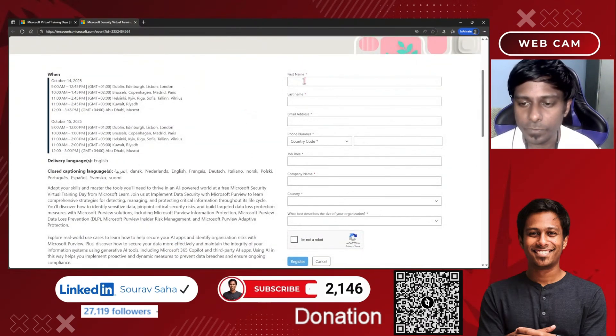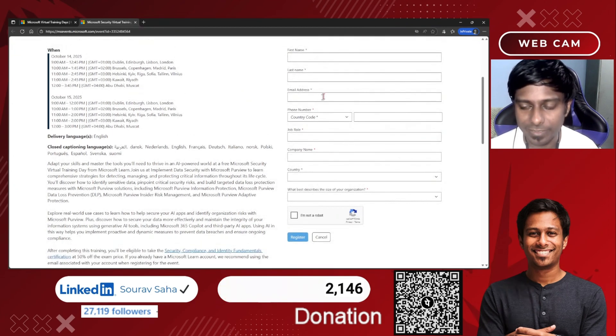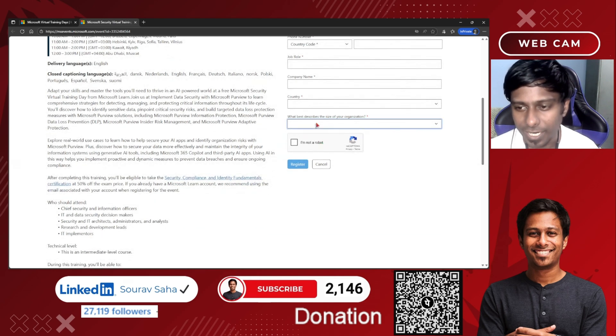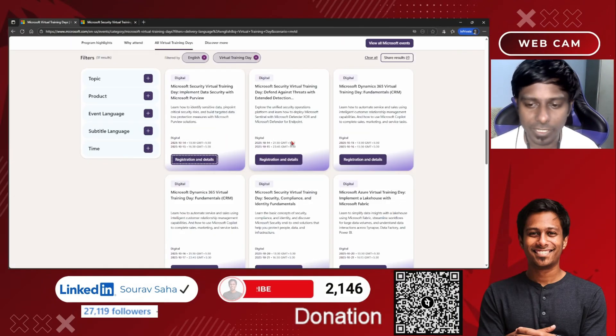You need to put your details: first name, last name, email address (personal or professional), country code, mobile number, and job role. If you are a student, put your company name as 'student', choose less than 100 for company size, check 'I'm not a robot', and click Register. This is how you can register. That was for the Security certification.